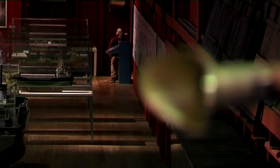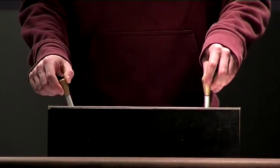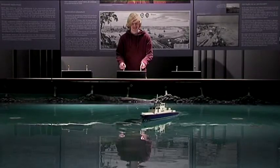Das hier ist ein Flüsterrohr. Dadurch hat man sich früher durch das gesamte Schiff unterhalten können. Mein Höhepunkt ist die Mini-Portanlage, wo man selbst einmal Kapitän sein kann.